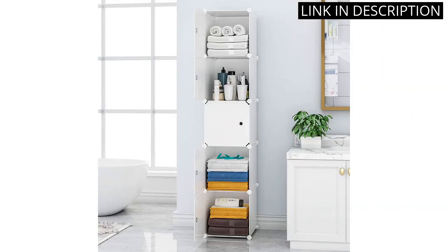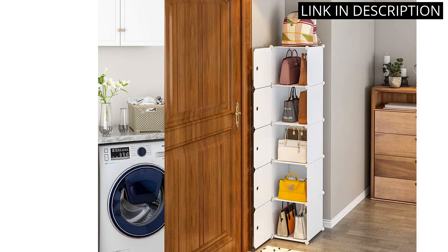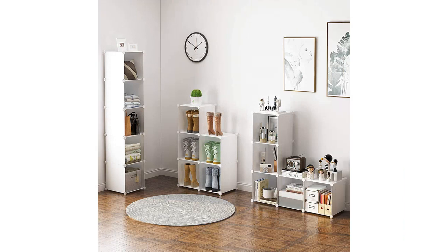The 11.8 x 11.8 size is perfect for even the smallest of spaces. I've placed this in my bedroom and it has completely transformed my space. I highly recommend this product for anyone looking for a practical and stylish storage solution for their home or office.